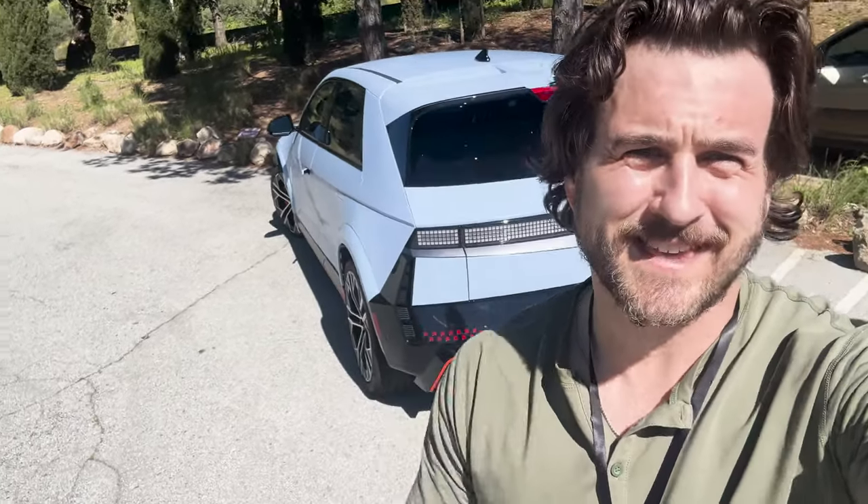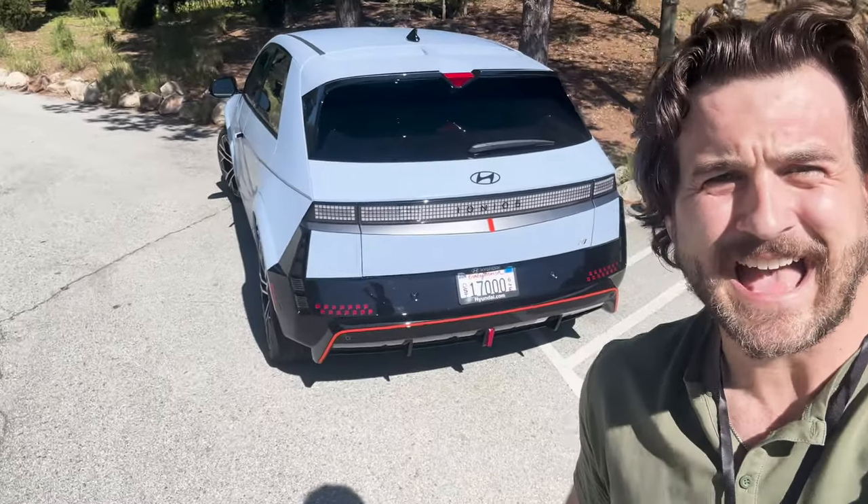What's up y'all, this is Scooter from Electric here in northern California with the Hyundai Ioniq 5N. We're going to take this to the world-famous Laguna Seca racetrack, open it up, and see what this performance EV is all about.